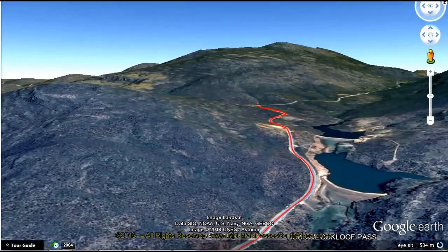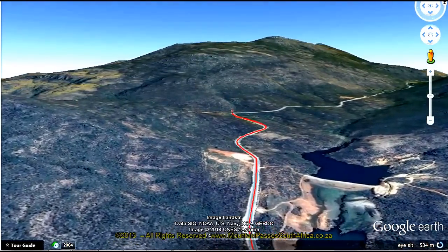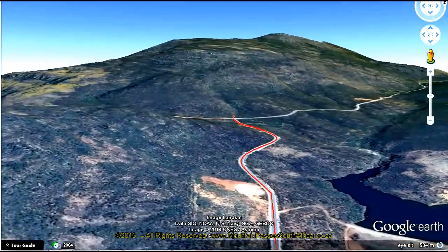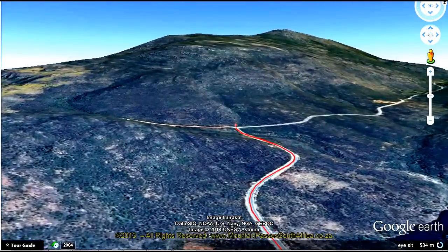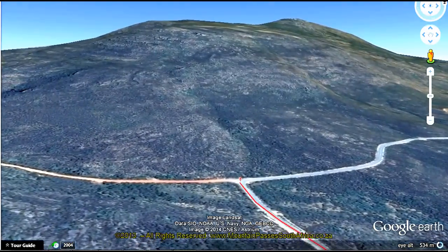The pass is easy to find. Travel northwards from Citrus Dole on the N7 for 19 kilometers, then turn left to Marcus Kral. The road is tarred and in good condition, but cyclists should note that it has no safety shoulders.